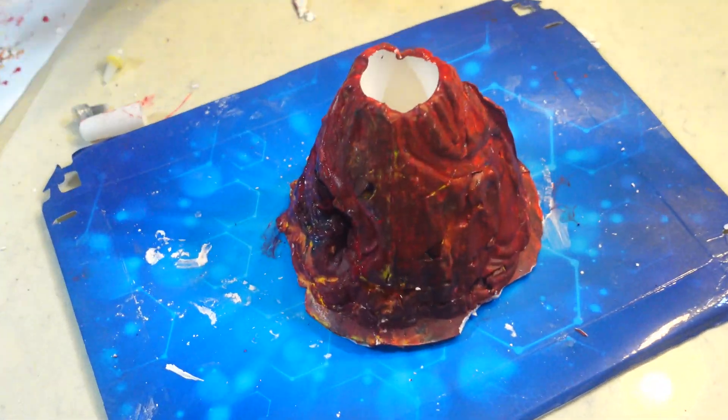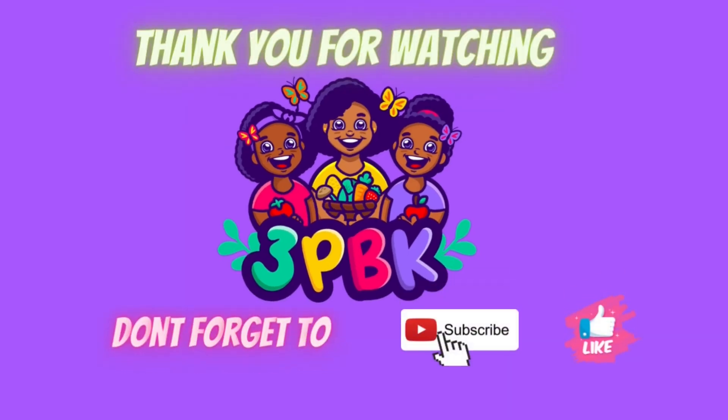Bye-bye. Bye-bye. See you later. Bye-bye. Thank you.